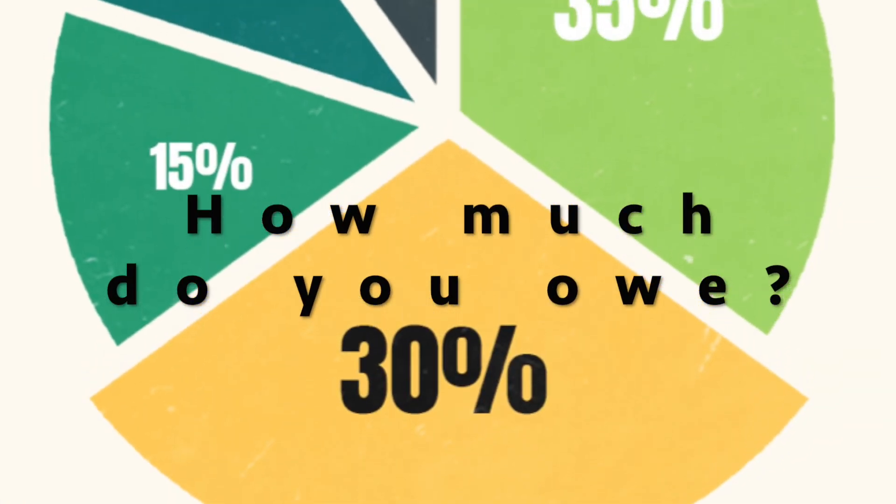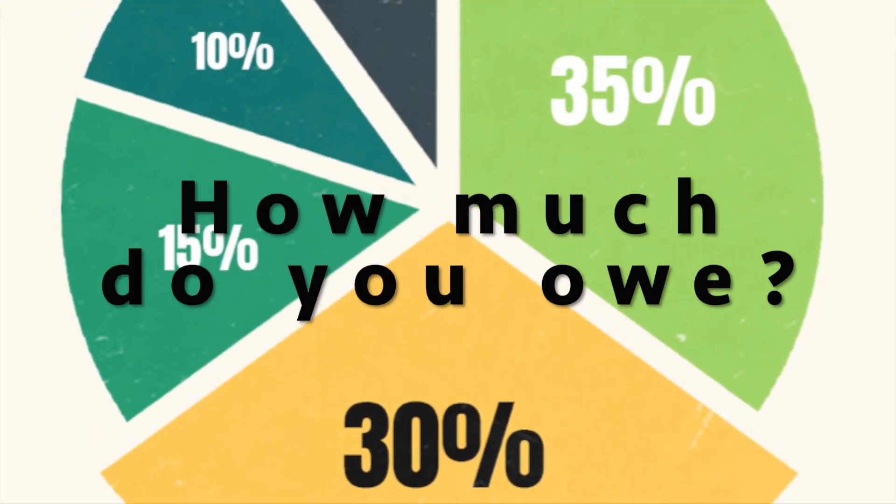Second, 30% of the score will reflect the amount you owe. Basically, what is your debt-to-income ratio?